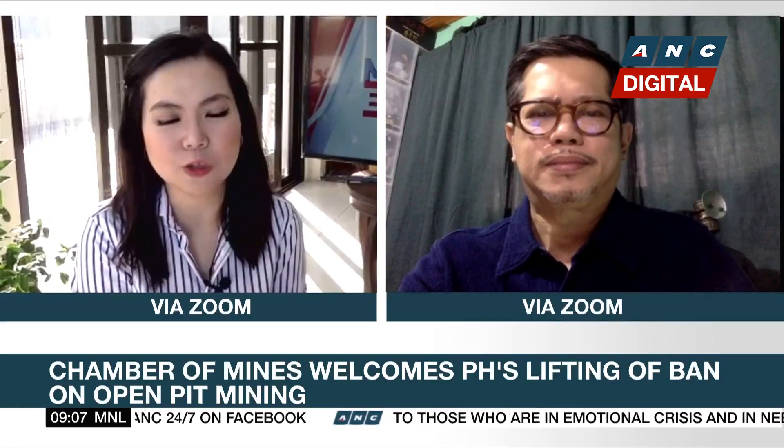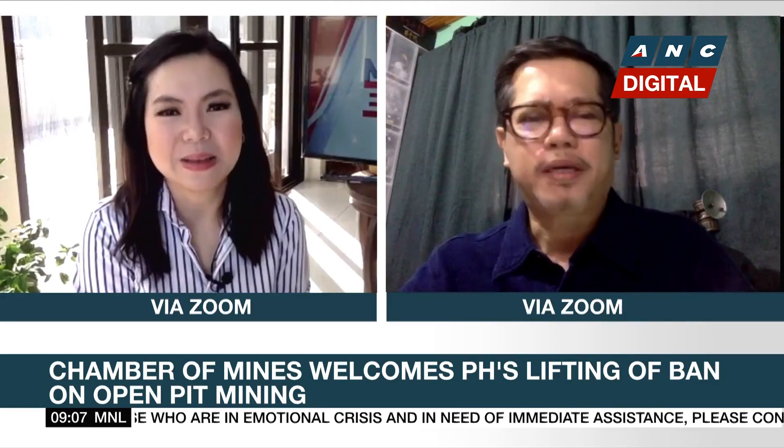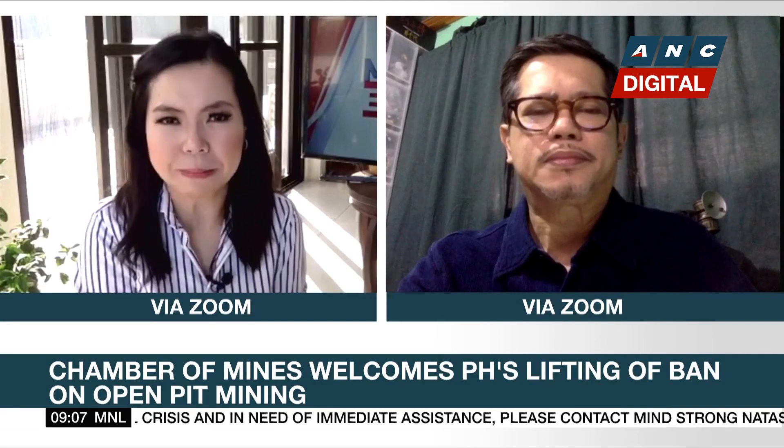Good morning, Mimi. Happy to be here. All right, Rocky, let's unpack open-pit mining.